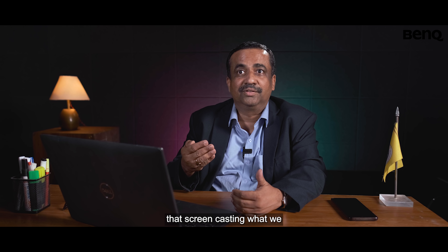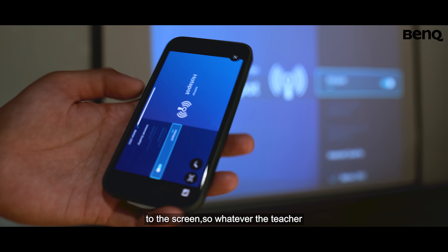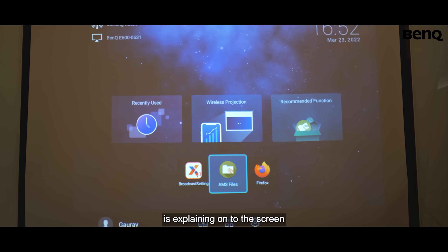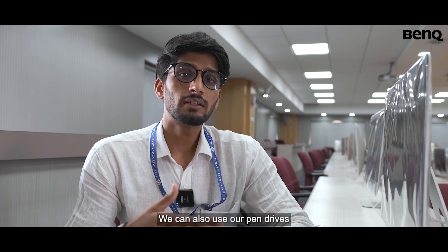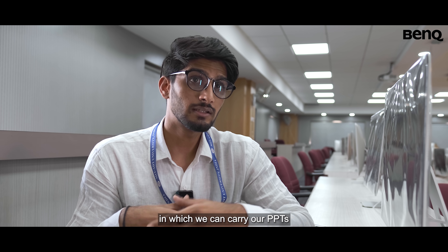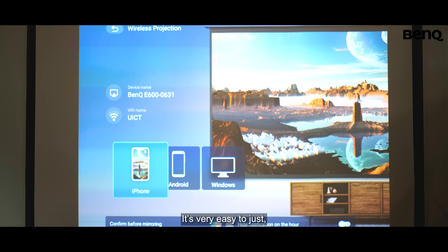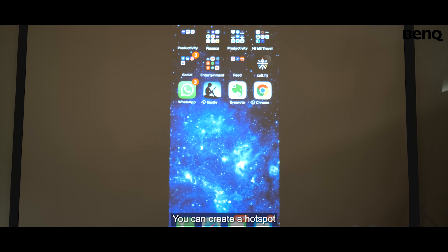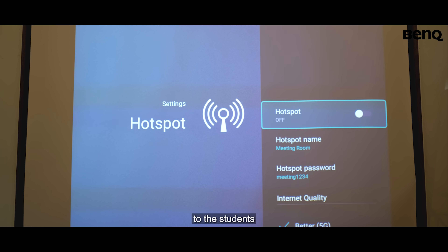Screen casting works both ways — from the student's mobile to the screen, and whatever the teacher is explaining on the screen needs to be available on the mobile. We can also use pen drives or any medium to carry our PPTs and project them. For students, it's very easy to share their ideas and solutions through the Chromecast functionality. The projector itself can create a hotspot that is available to students.